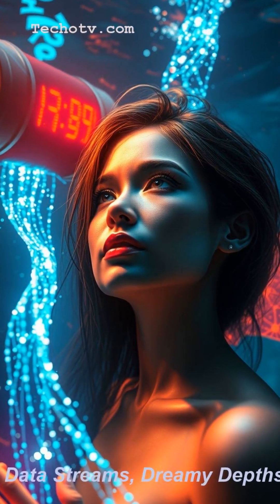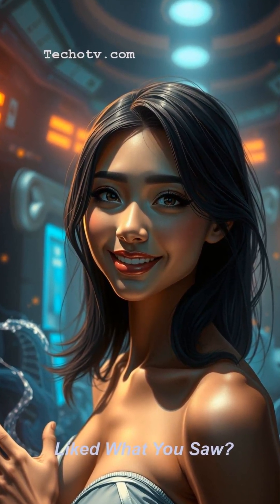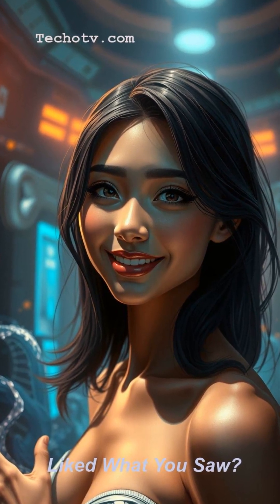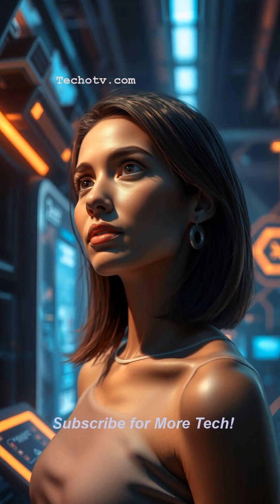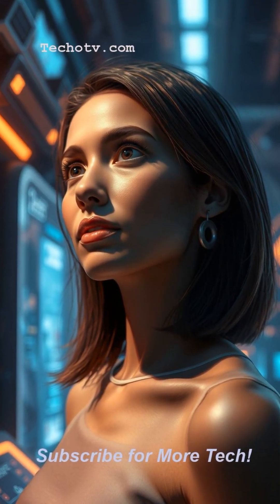As they say, beneath the waves where data streams, strong cables conquer curious dreams. If you found this surprisingly fascinating, give this video a like. And for more deep dives into the tech that powers your world, subscribe.